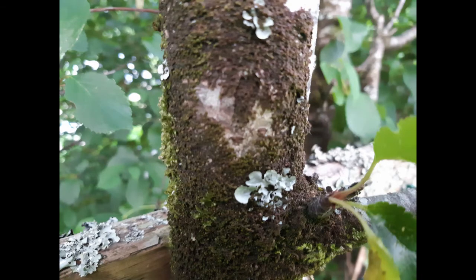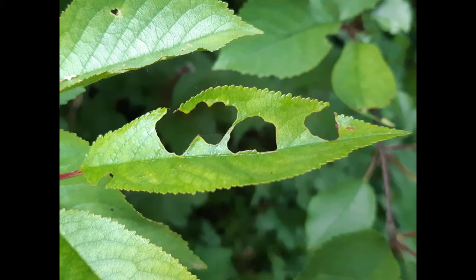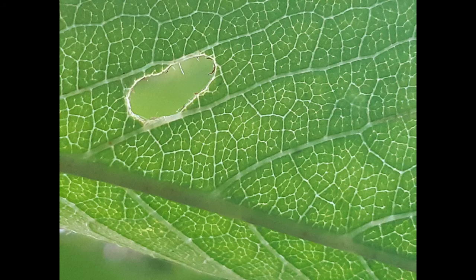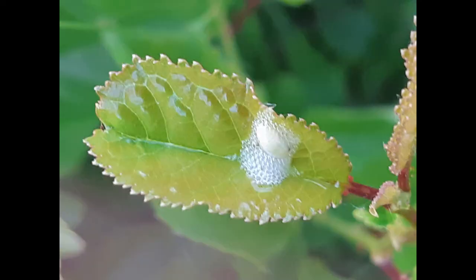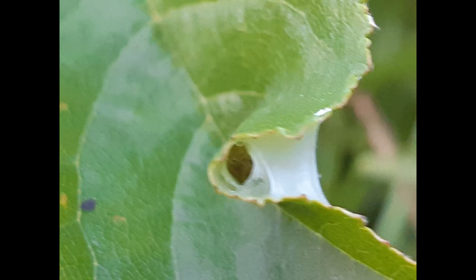Cherry provides habitat for mosses and lichens, as well as many invertebrate species such as mining flies and moths. A cuckoo spit, which contains the larvae of the froghopper, is often found on cherry. It also provides a home for spiders, which make their webs on the leaves.